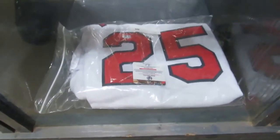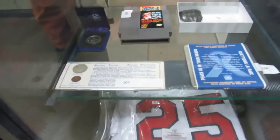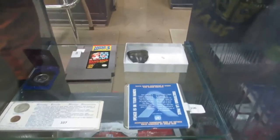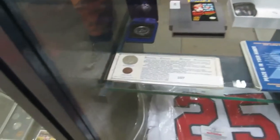We also have a Mark McGuire jersey — it's signed. We got Mario Brothers, a Megalodon Shark Tooth. That's really awesome!